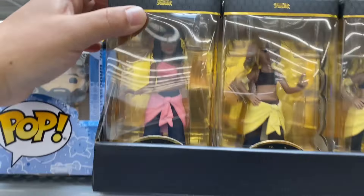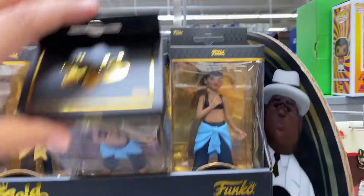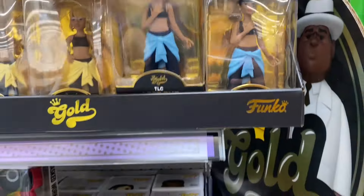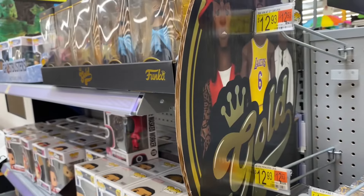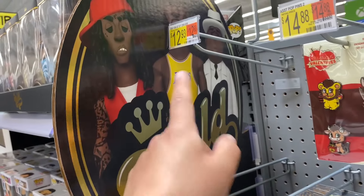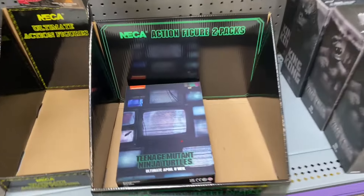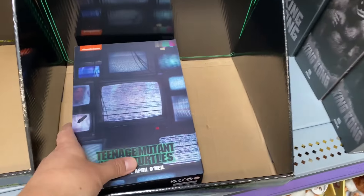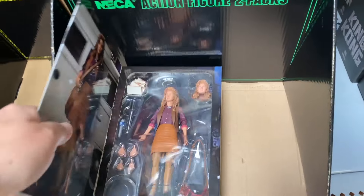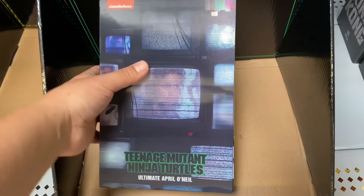For you Pop collectors out there, we got some Squid Game stuff. I've been kind of tempted to pick some of these up. I did pick up the LeBron James from the Funko Gold series. But here we have TLC - that's pretty cool. They're making collectibles here for hip-hop fans, and then they got the NBA. That's what I got - this LeBron James.